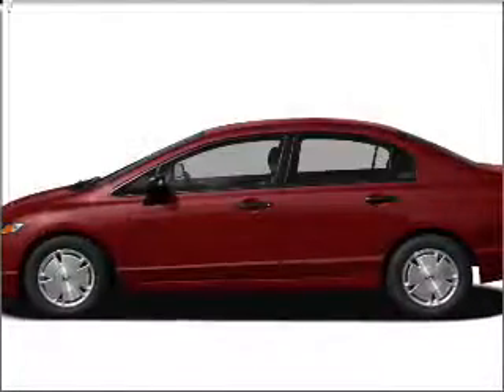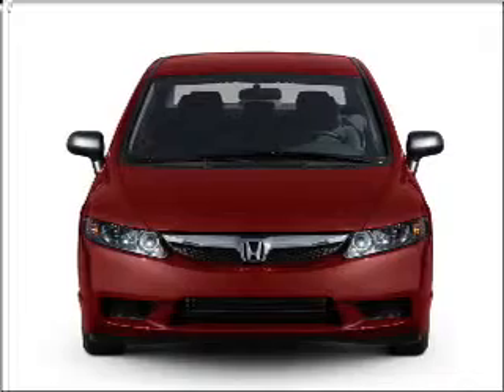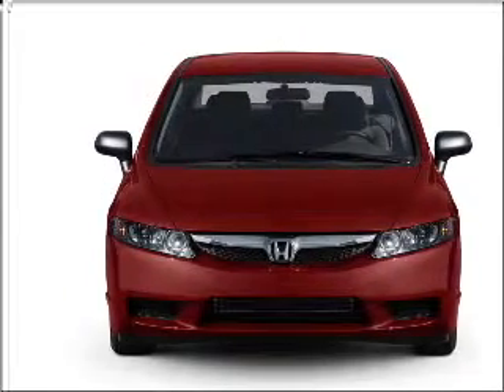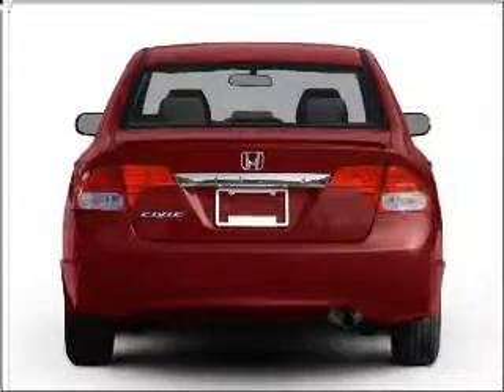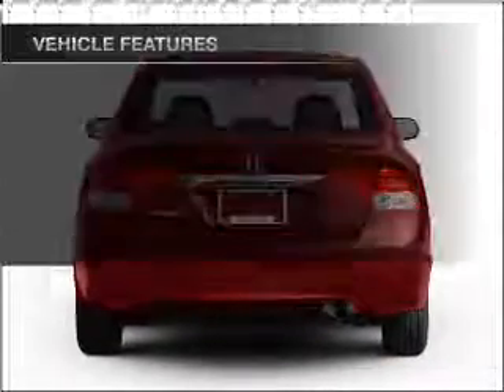Presenting the 2009 Honda Civic — this is the set of wheels you've been looking for, with an efficient four-cylinder engine connected to a smooth-shifting five-speed automatic transmission. Brake safely with the anti-lock braking system, and with these notable features, you won't want to miss out on the opportunity to own this amazing vehicle.